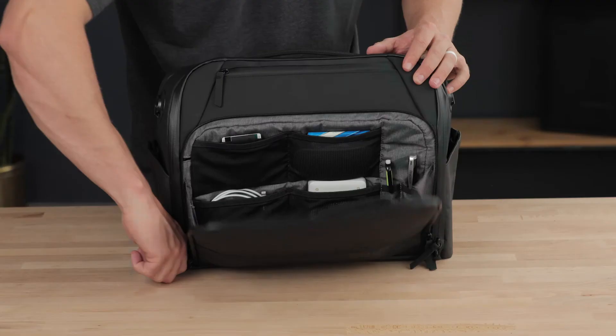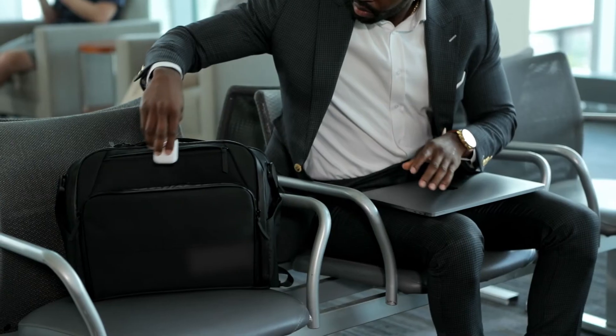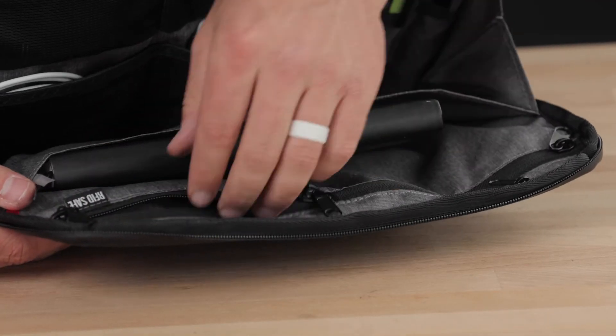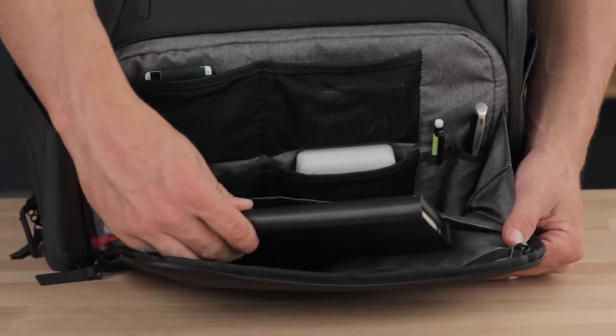On the front of the bag, you will find a separate accessories pocket which includes mesh pockets for cords and other small items. On the other side, you get a lockable RFID safe pocket, a zipper pocket, and a notebook and document sleeve.